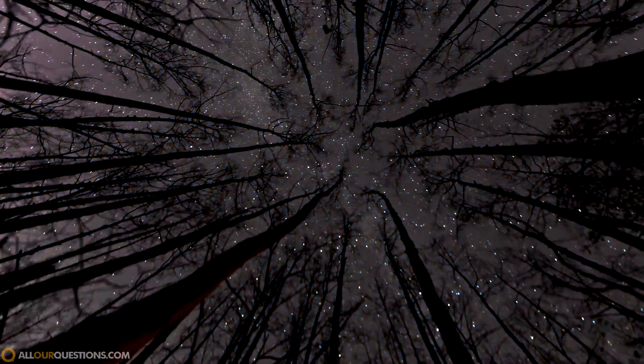At night the blue, red, and every other color go away, leaving us a stunning view of the universe, because we're on the dark side of the Earth and the Sun's rays are no longer directly interacting with the atmosphere that we're observing.